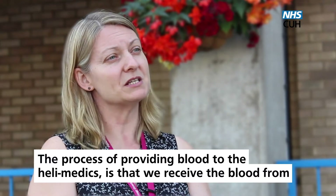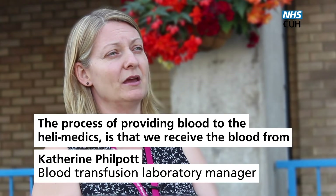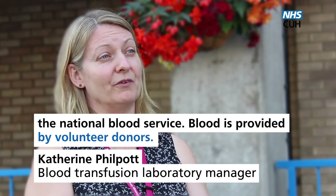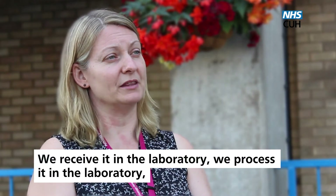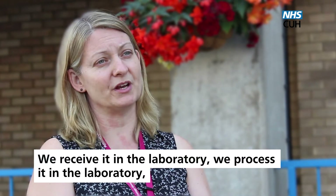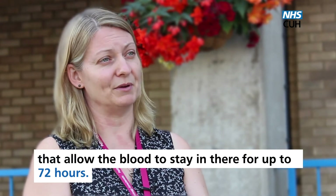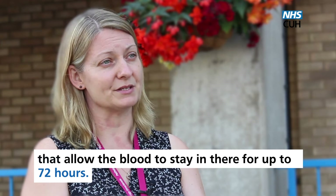The process of providing blood to the HeliMedics is that we receive the blood from the National Blood Service. Blood is provided by volunteer donors. We receive it in the laboratory, process it, and then package it up into special insulated boxes that allow the blood to stay in there for up to 72 hours.